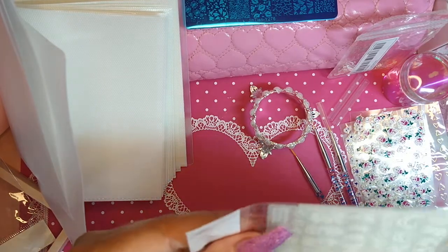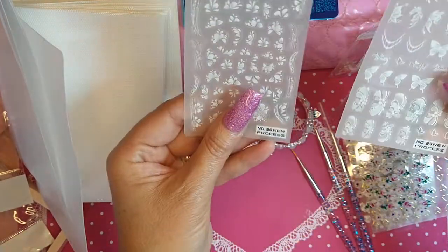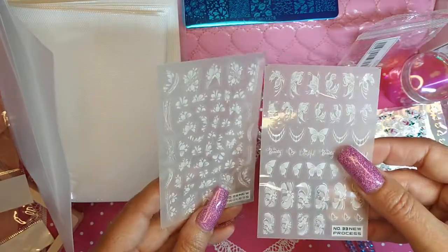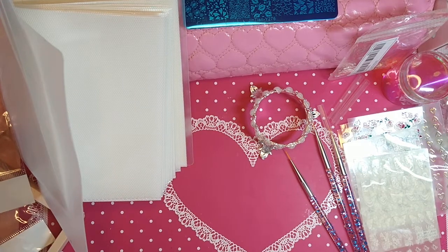Keep an eye on their website — it seems like they're always coming out with new stuff. More stickers — oh, love these. And I think that's it!